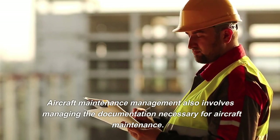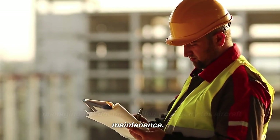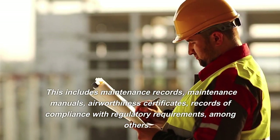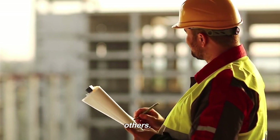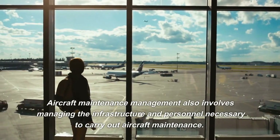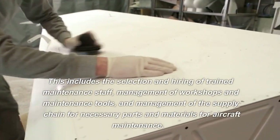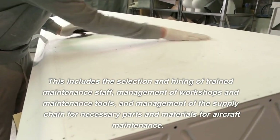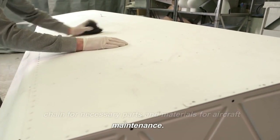Aircraft maintenance management also involves managing the documentation necessary for aircraft maintenance. This includes maintenance records, maintenance manuals, airworthiness certificates, records of compliance with regulatory requirements, among others. It also involves managing the infrastructure and personnel necessary to carry out aircraft maintenance, including the selection and hiring of trained maintenance staff, management of workshops and maintenance tools, and management of the supply chain for necessary parts and materials.